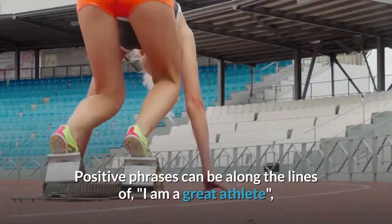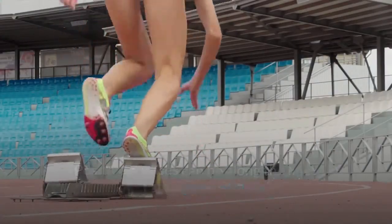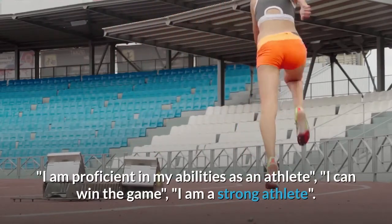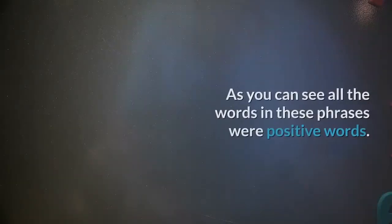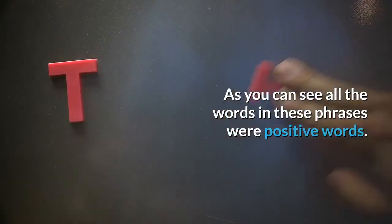Positive phrases can be along the lines of: I am a great athlete; I am proficient in my abilities as an athlete; I can win the game; I am a strong athlete. As you can see, all the words in these phrases were positive.